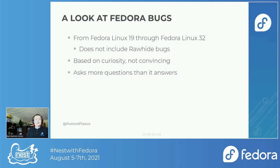The other reason I didn't include Rawhide bugs is because for each release I would have to look up the branch days, do the Bugzilla search, and shove them into the CSV file. That felt like more work than I wanted to put into this talk.